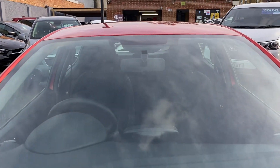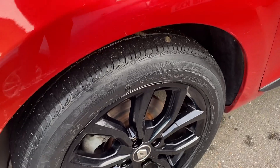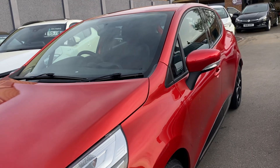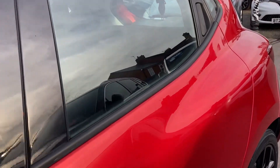The bonnet's good, windscreen's free from any chips and marks. The wheels — you can see they're finished in black, which really does stand out. It's a five-door as well, really really good economy-wise, with low running costs and low tax.